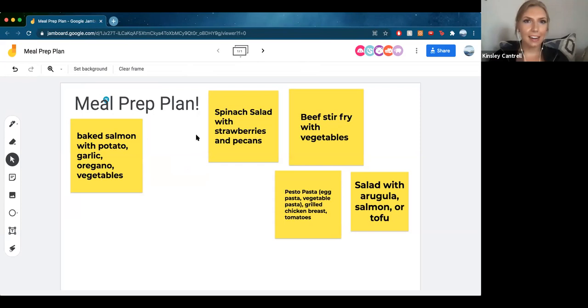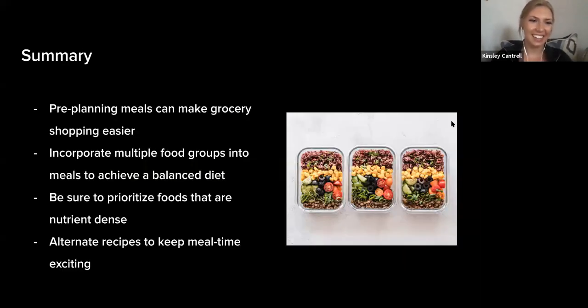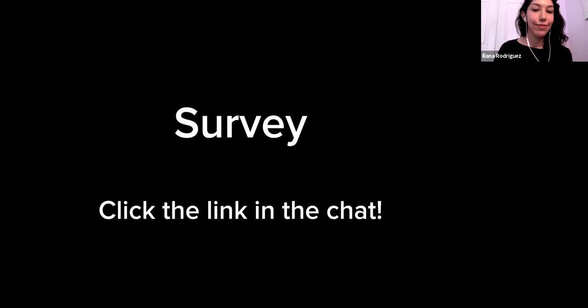Let's go ahead and go back to the slides and summarize what we've talked about. We covered how pre-planning meals can make grocery shopping easier, how incorporating multiple food groups into your meals helps achieve a balanced diet, how to prioritize foods that are nutrient-dense, and how alternating recipes keeps mealtime exciting. There's also a survey link posted in the chat — I'll make sure to share that with attendees afterwards, but I'm going to go ahead and click it right now.